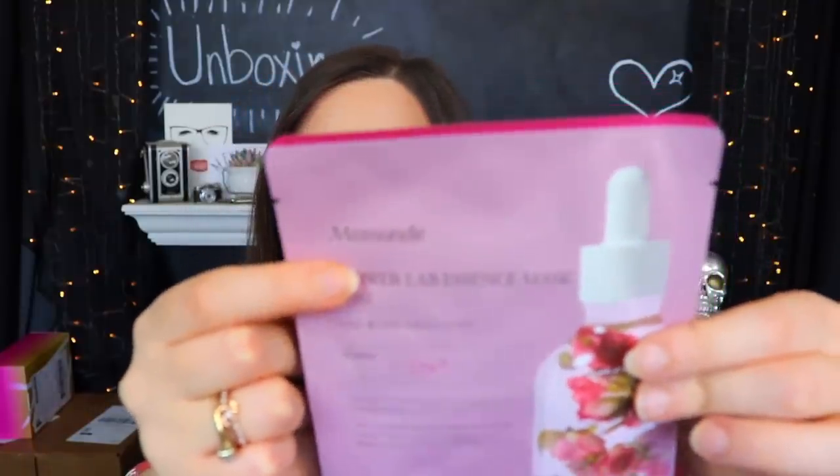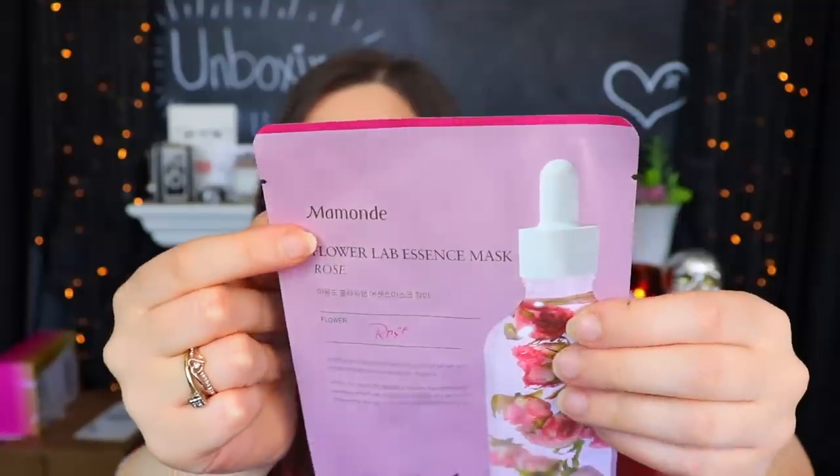Last but not least of the Allure Beauty boxes we got this one - it's refusing to tell me what month it's from so we'll just have to assume it's from multiple months ago. We have a little black plastic bag this time. Starting off with another face mask - this one is actually from the same brand as the rose water toner we just got. This is a Flower Lab Essence Mask.